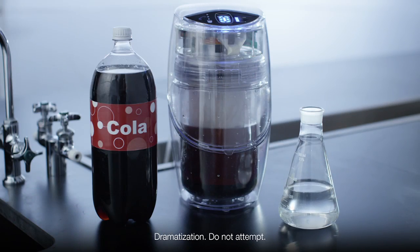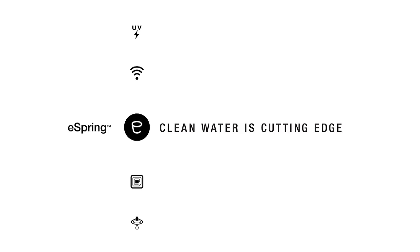From cola to clean, clear water. The eSpring water treatment system is at the cutting edge of clean water technology. Clean, safe and better tasting water is always at your fingertips.